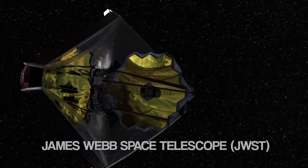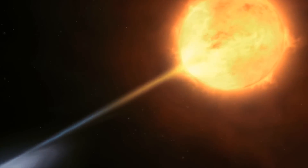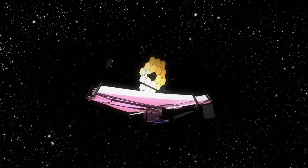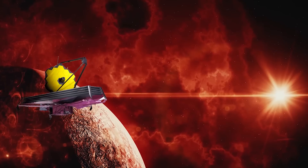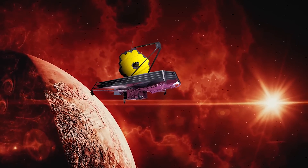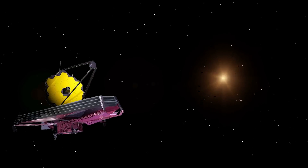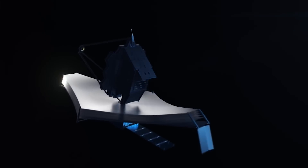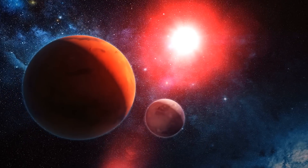The JWST is humanity's newest and most advanced method of peering deep into the cosmos, all the way back into the time immediately following the Big Bang. The telescope is 100 times more powerful than Hubble and can capture longer infrared wavelengths, allowing it to see distant or highly red-shifted galaxies. Looking further into the distance means looking back in time, so JWST is effectively looking at the beginning of time and space by seeking the most primitive stars and galaxies.